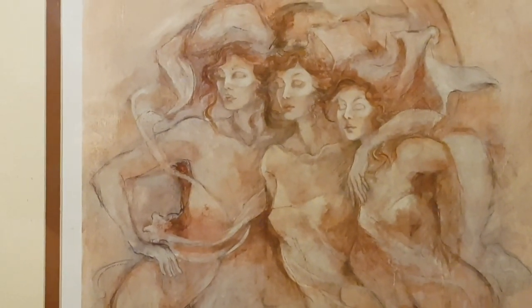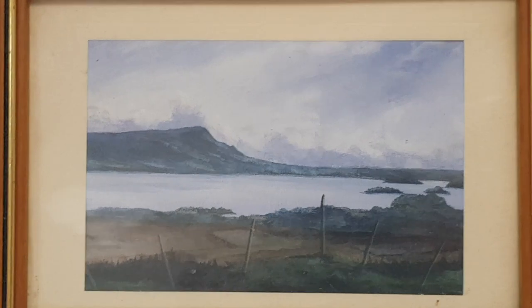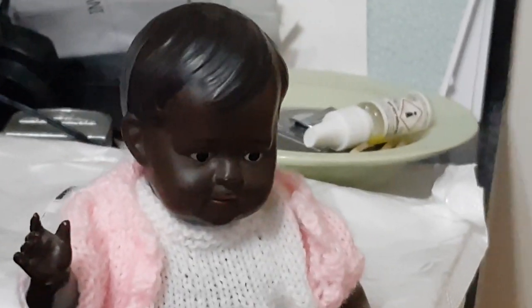Any resemblance to Adolf Hitler is entirely coincidental. Look at that — it's got the brush to one side, the parting, the little micro-tash, and look at the crown of the head — yes, very Hitler-esque. Here's the proof. And the turtle mark means it's made in Germany — the German word for turtle is, of course, 'Schildkröte'.